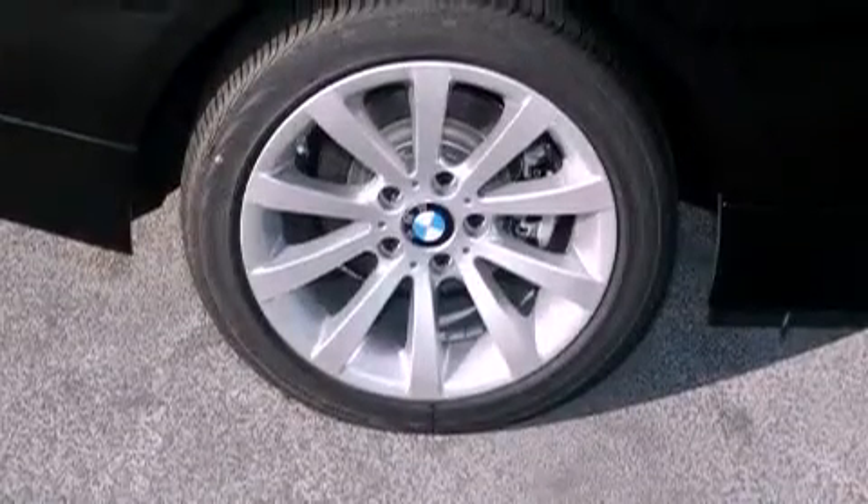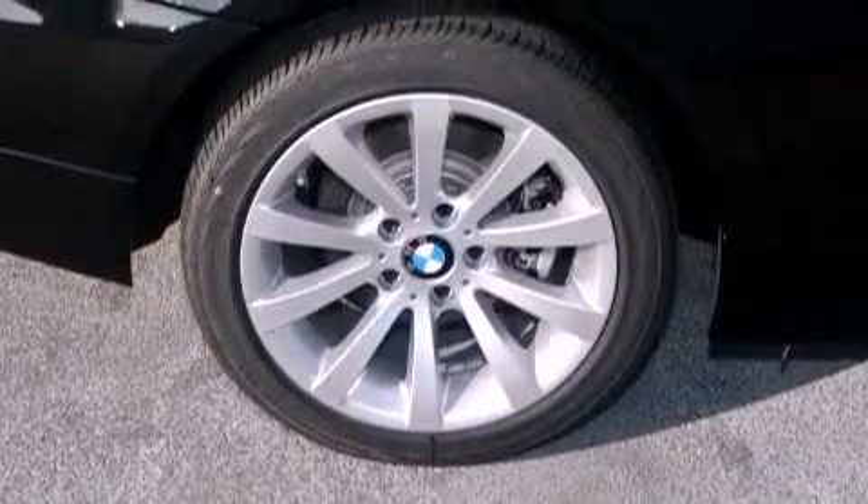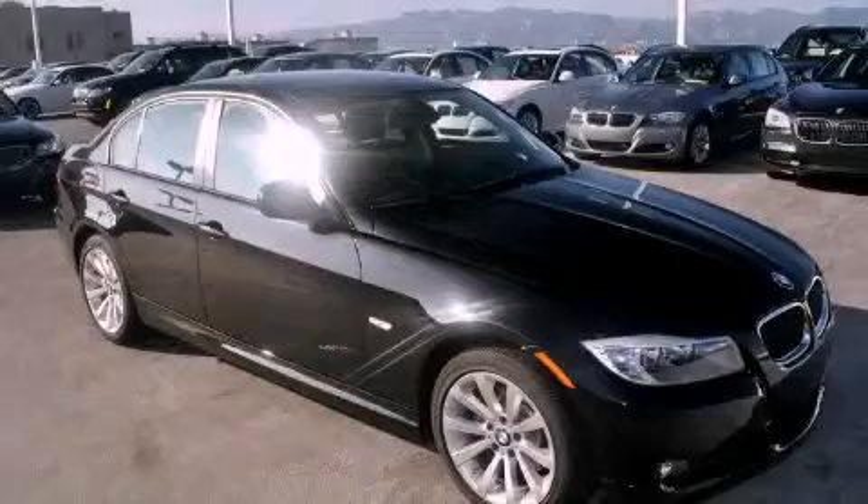With an EPA estimated rating of 28 miles per gallon on the highway, fuel efficiency is still high on the list of priorities. Stop by today and test drive this vehicle for yourself.